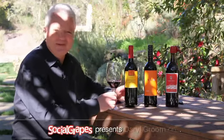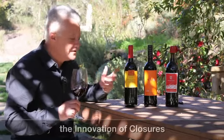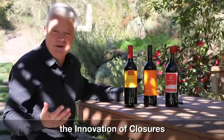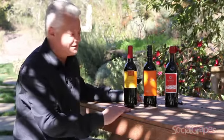As winemakers, one of the things that we love is tradition, but we also embrace and love innovation. One of the companies that's really innovative in the wine industry that I love to follow is Don Sebastiani & Sons, and I got three wines from them.